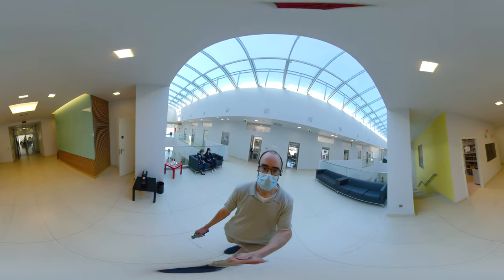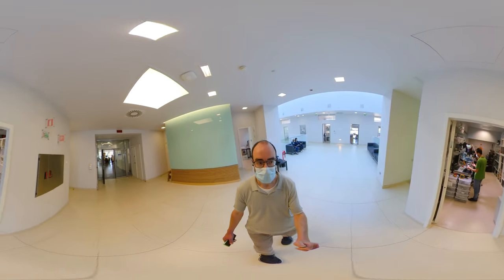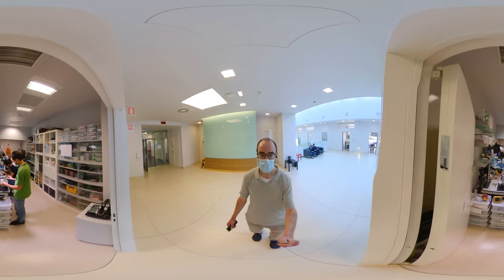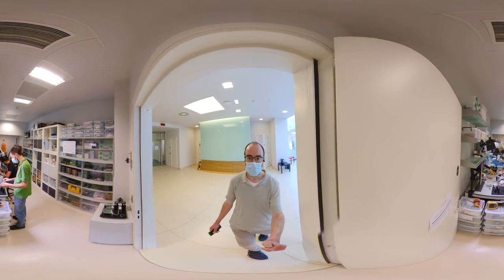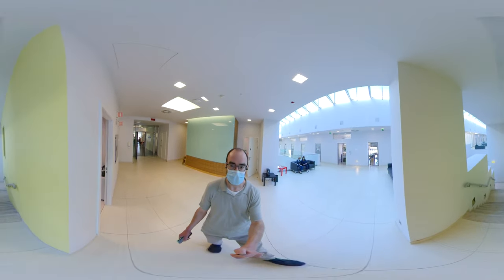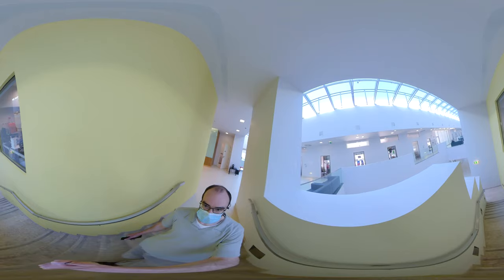Similarly, our researchers regularly visit other institutes to present their work or learn new skills and widen their exposure. Here you can see one of the workshops of the scientific hardware platform, which specializes in electronic and mechanical hardware development. We have many such platforms, which ensure that our researchers have all the scientific and technical help that they need, from gene editing to histopathology, from software to flow cytometry, and much more besides.